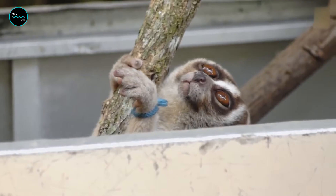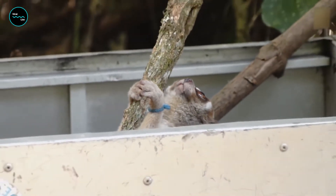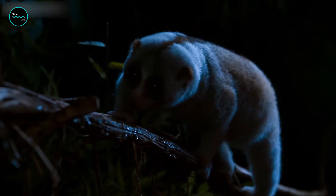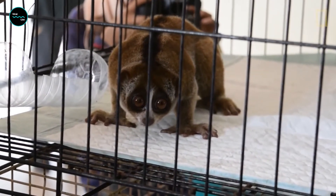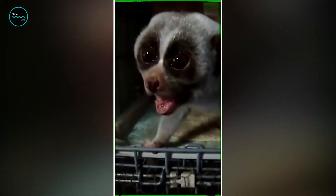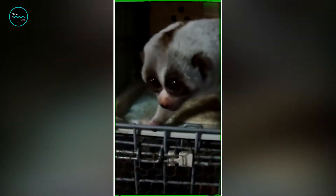Did you know that slow lorises are one of the few venomous primates in the world? They have a special gland in their elbows that produces a toxic substance they use to defend themselves against predators. When they feel threatened, they'll raise their arms above their head, lick the venom from their elbows, then deliver a toxic bite to their attacker.